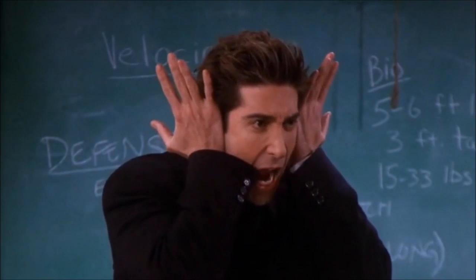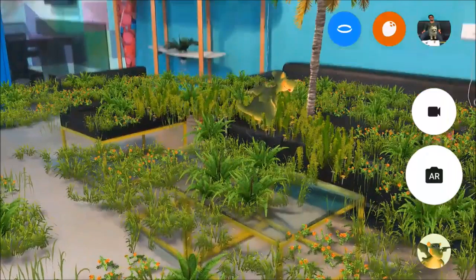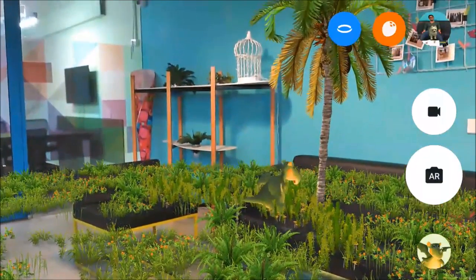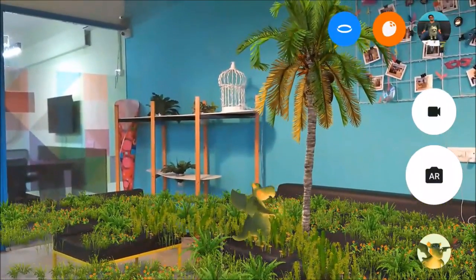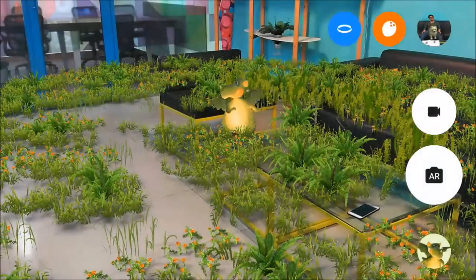If you are someone like Dr. Geller and you're obsessed with dinosaurs, then you'd love the fact that augmented reality brings dinos next to you. That's a dream come true, right? Oh, and by the way, they were on a break!